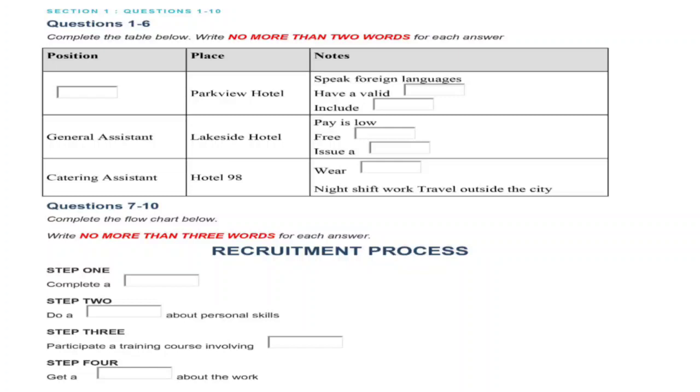So which one will you prefer — reception assistant at the Parkview Hotel or general assistant at the Lakeside Hotel? I still couldn't make up my mind right now. Can I have a few days to think about it and get back to you later? That's no problem. If you would like to apply for one of these jobs, you will need to follow the recruitment process. The first thing you'll need to do is fill in a personal information form. It's pretty straightforward and should only take a few minutes. Once you've handed it in, we'll give you a questionnaire about your skills. We then look through the information and pass on our recommendations to the relevant hotel.